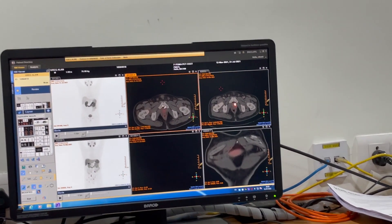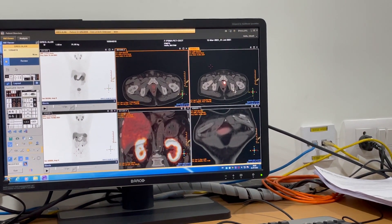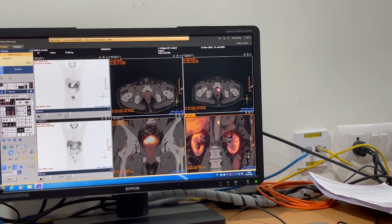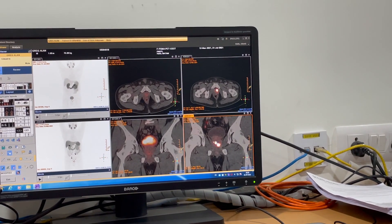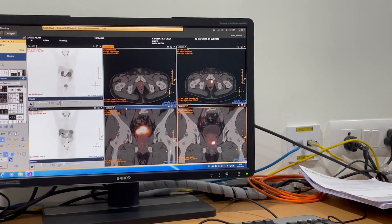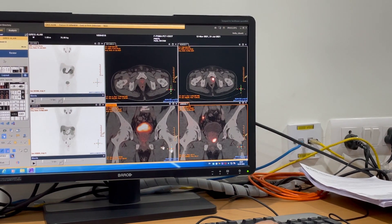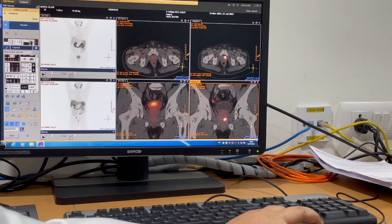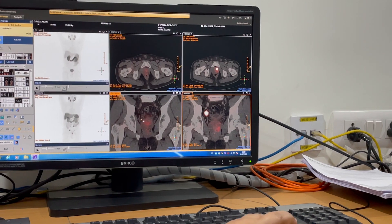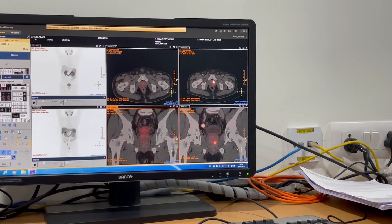At the same level you can see the bones are at the same level — this is gone. This is the liver, this is the prostate — this was the prostate, and now it's gone. These are the nodes which were there; there is nothing there now. Not just that they are not showing any activity — they are not there. Even structurally, there is nothing left behind.